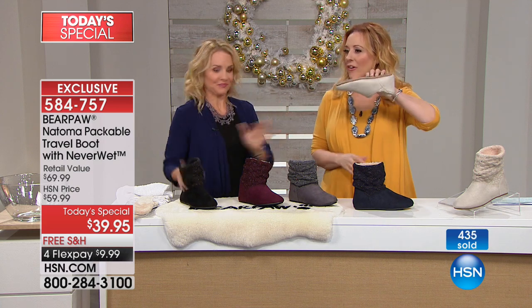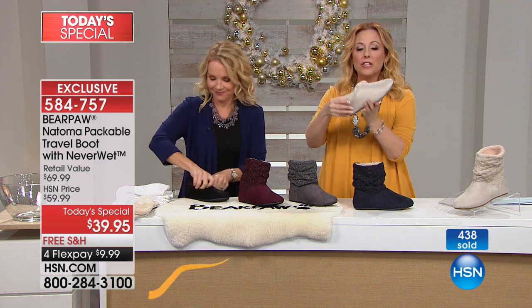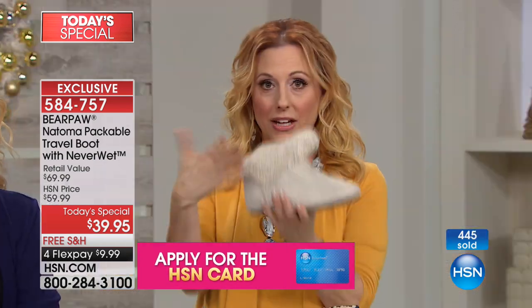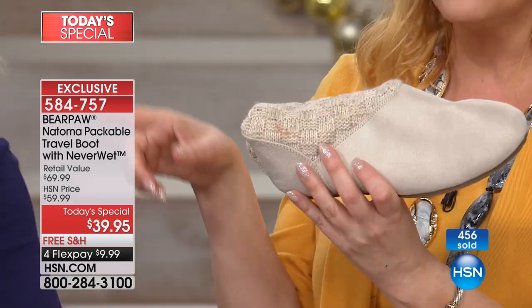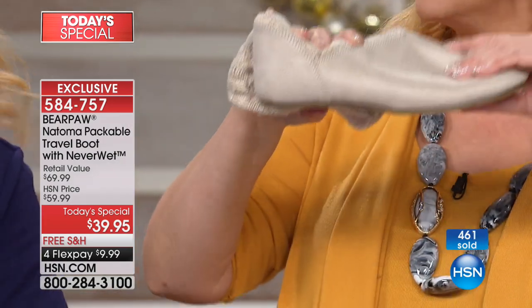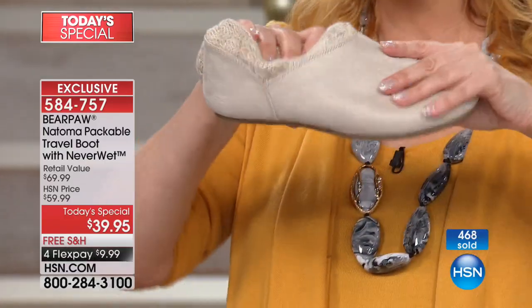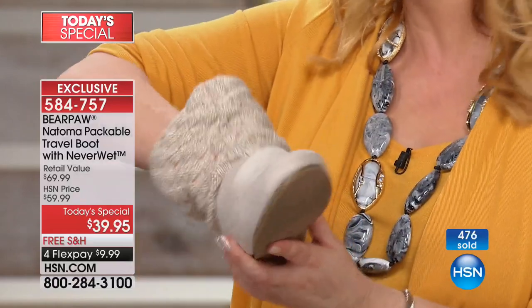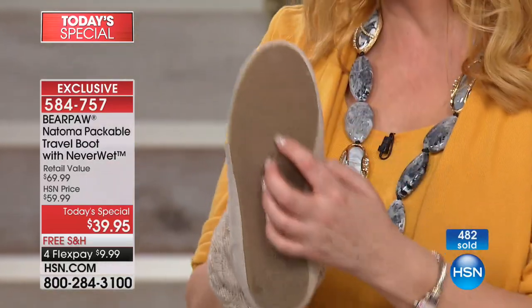I can't believe how these travel flat in a weekend bag. This is what we love about this shoe — it's exclusive to HSN. You can't get it anywhere else. You put it in your purse or tote bag. If you live in Long Island and travel to the city for work every day, you can put these on in the cold and then put them flat. They feel like better slippers, but these are for the outdoors with the Neverwet technology.